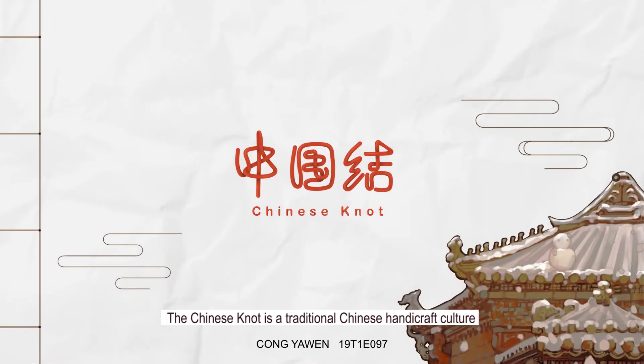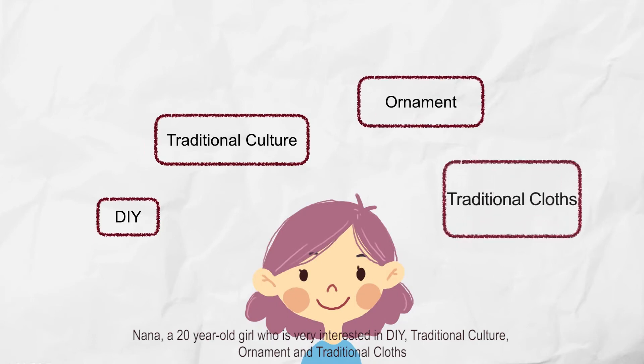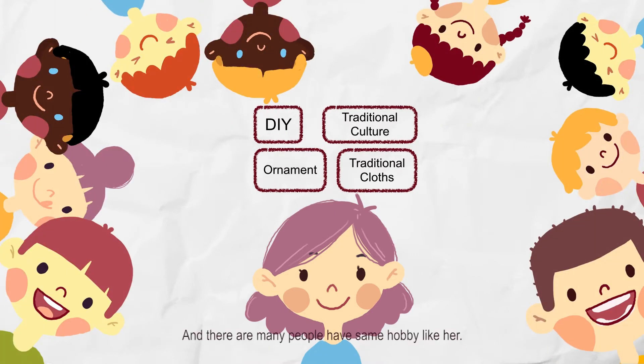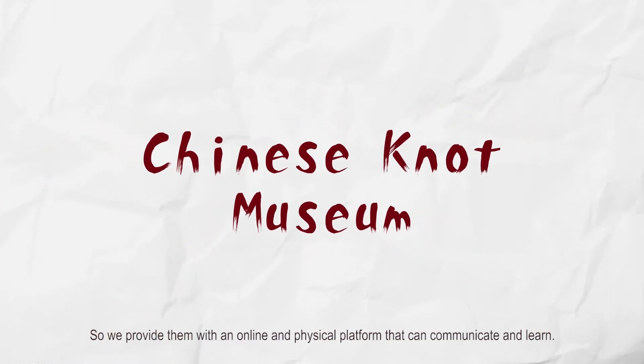The Chinese knot is a traditional Chinese handicraft culture, and different kinds of knots contain different meanings. Nana, a 20-year-old girl who is very interested in DIY, traditional culture, ornaments and traditional clothes. There are many people who share the same hobby as her, so we provide them with an online and physical platform to communicate and learn.